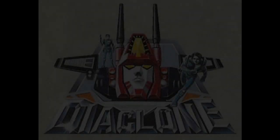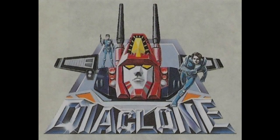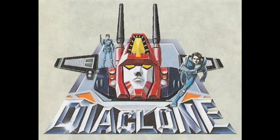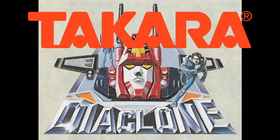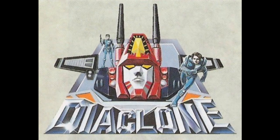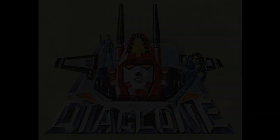When talking about the early history of Transformers, there's a name you're bound to run into: Diaclone. With a handful of exceptions, all of the earliest Transformers originally came from the Diaclone toyline, owned by Japanese toy company Takara, or else Microman, also owned by them. Despite this, I found very little discussion of Diaclone in the English-speaking sphere of the Transformers fandom, at most appearing as an early footnote before moving on to its more famous successor. And so, I have decided to make this video chronicling the history of Diaclone.